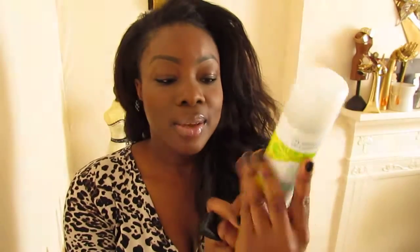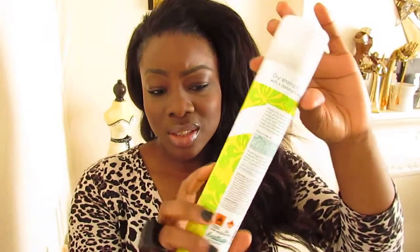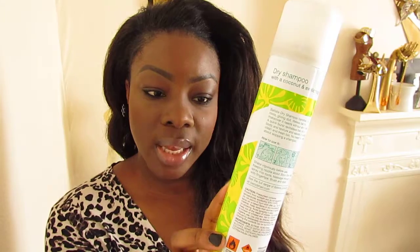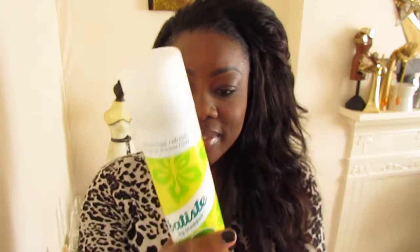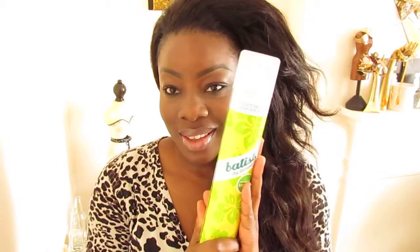And then we have the Batiste Dry Shampoo. I only ever use the tropical flavours — this one is Coconut and Exotic Tropical. I like sweet smells and this is great. The only thing I don't like about it is if you spray it too close or too much you get white residue that tends to stick onto your hair and then you have to brush it out. But I love it — it smells good and I like it for volume. It gives a lot of volume in the hair and I love big, crazy hair.